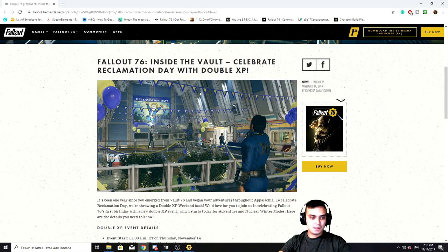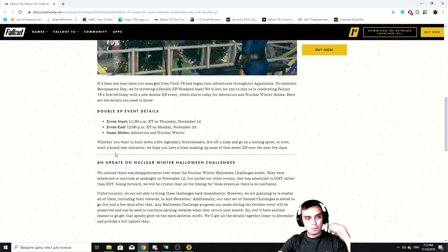As you can see, we got the double XP event, which starts at 11 a.m. ET — it's supposedly EDT. Thursday, November the 14th — I already tested it, it already works. And I'm going to level up even more; I just hit my level 400 yesterday. The event will end on the 18th of November, and it works for Adventure Mode and Nuclear Winter.